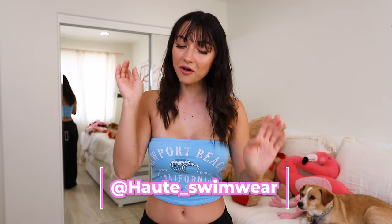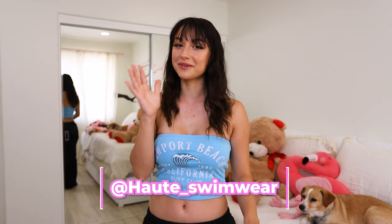For this try-on haul we are doing, as you can tell by the title, a bikini try-on haul with one of my favorite brands. We worked with them last year and you guys loved the video, so we're doing it again this year. It's called — I believe it's pronounced "Hot Hot" — it's a French name, and I'll put the spelling below. Their bathing suits are amazing, but I'm talking too much so let's just get right into it.